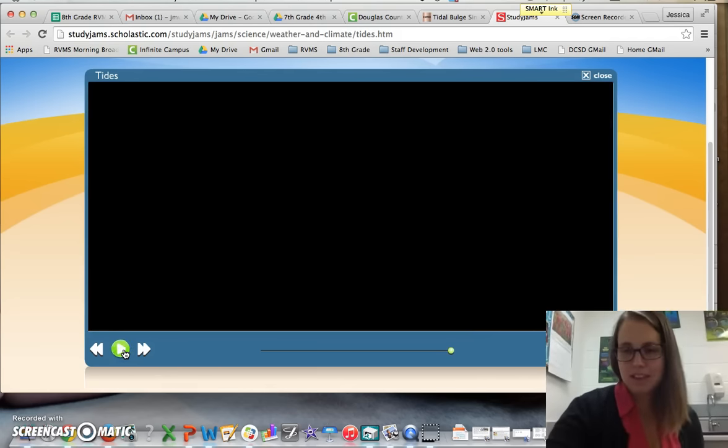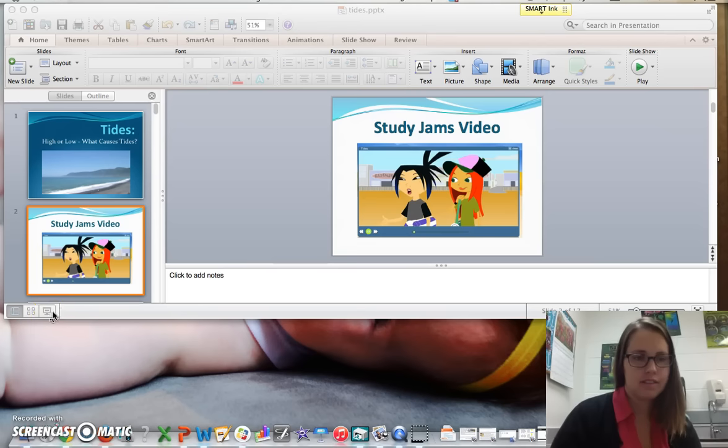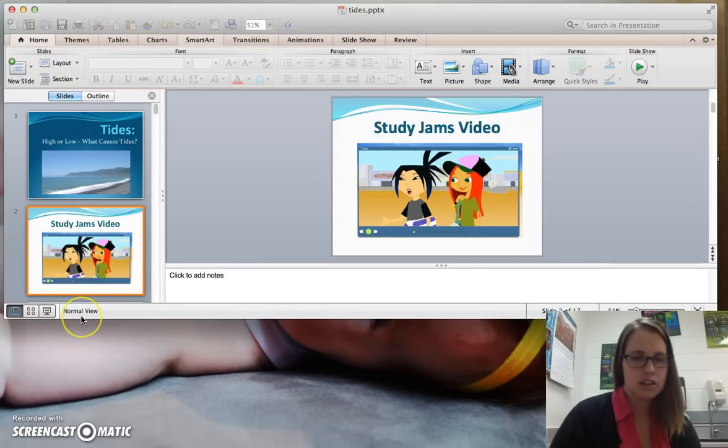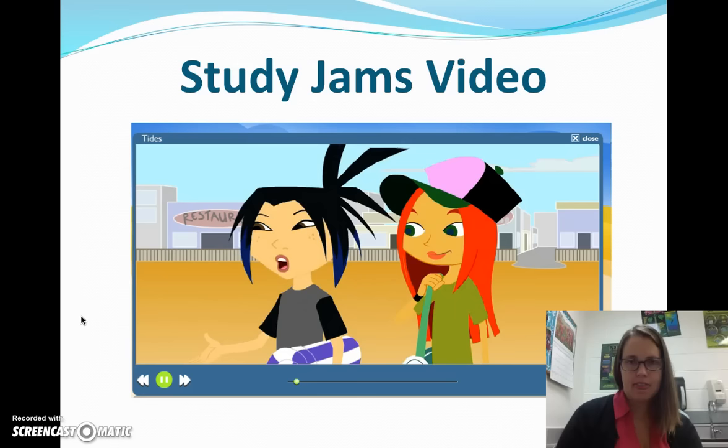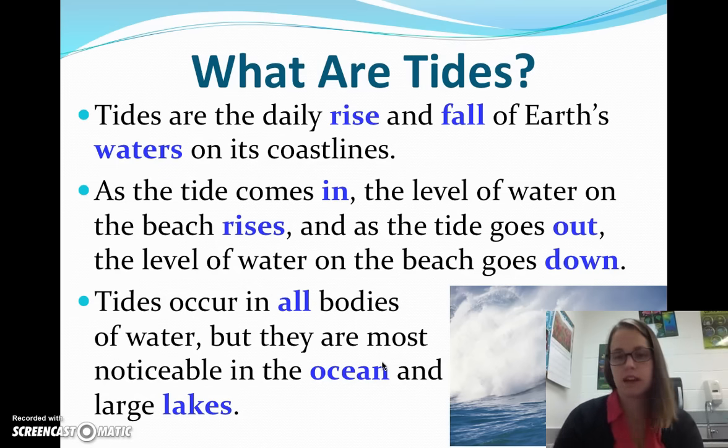So I'm sure that was your favorite thing that we've ever done on these videos. Alright, so back to the PowerPoint. So what are tides? Tides are the daily rise and fall of waters on coastlines. They happen in oceans and seas and any large body of water. So even the Great Lakes, because they're so huge, experience tides. When the tide's coming in, the level of the water on the beaches is rising. When the tide goes out, it's falling or going down. And tides occur in all bodies of water, but we notice them most in oceans and lakes.